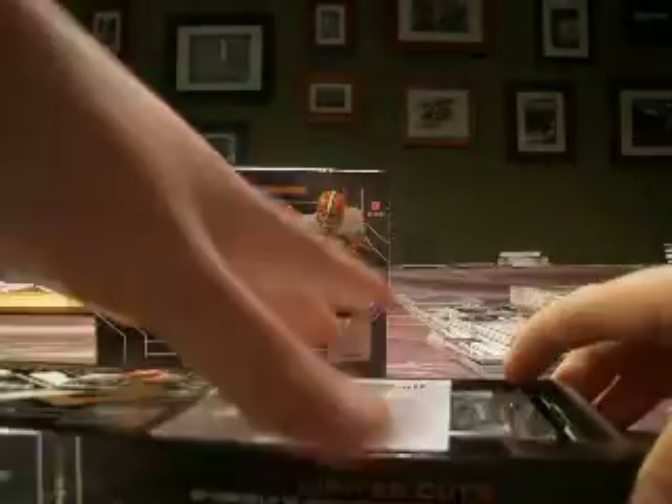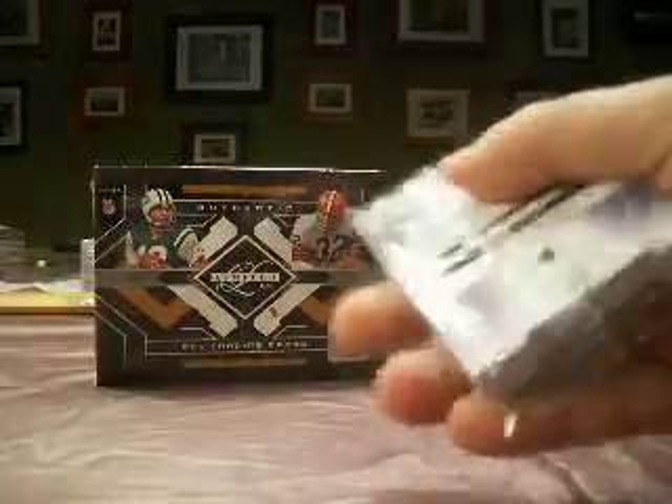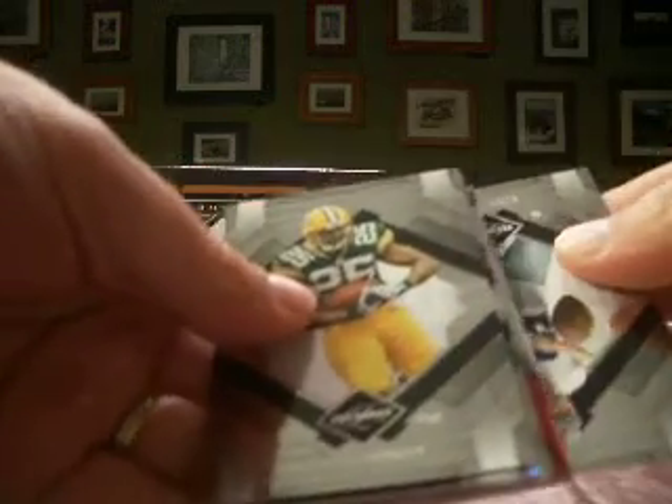So we continue on and move on to 2009 Limited. We've got 15 more boxes coming here and we'll do two boxes per video. Hoping to have some better rookies — 2007 didn't really give us that much. A few nice veteran hits, but not a lot for the rookies.